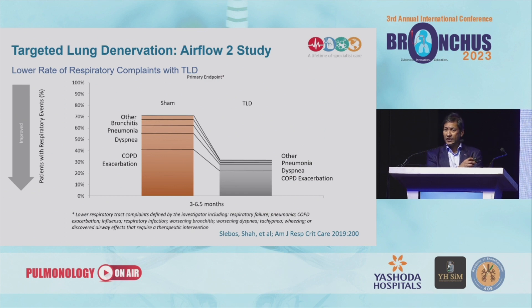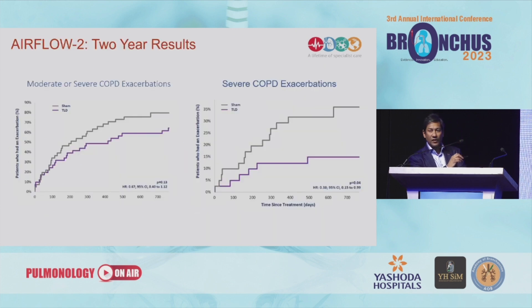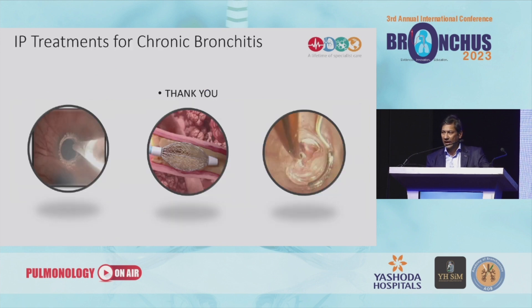These are the results from AIRFLOW 2, a randomized sham-controlled study. There is a quite remarkable reduction in a number of symptoms including cough, dyspnoea, and bronchitis, and very importantly, reductions in exacerbation rates. There are improvements in quality of life, particularly SGRQ symptom scores, and a signal of reduction in exacerbation rates. All of these therapies look extremely promising, and in the next two years you will see a lot of action on chronic bronchitis — cryospray, lung denervation, and rheoplasty — and remember the prevalence of chronic bronchitis is well over 10% in the population, so this is a therapy applicable to a large patient population. Thank you.